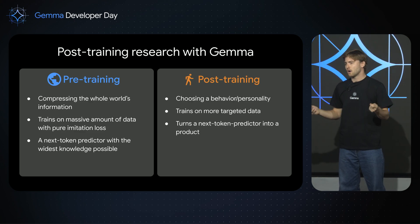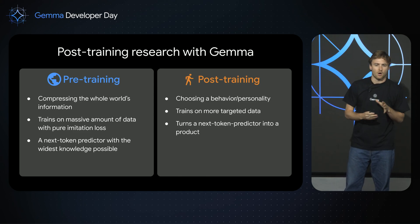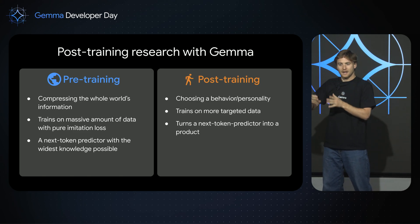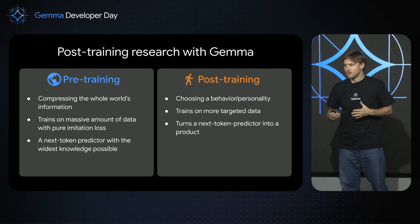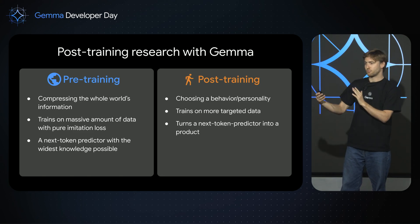Pre-training is all about compressing the whole world's information. It trains on a whole bunch of data with this imitation learning loss — you just try to do exactly like in the data. You try to predict the next token given the previous tokens. And the output of pre-training is a simple yet extremely powerful next-token predictor.